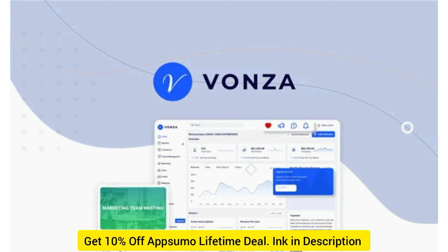With Vonza, you can create courses, build websites, and schedule meetings with a single platform. Build and manage your online business in minutes. Get lifetime access to Vonza today.